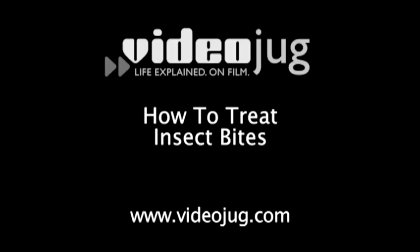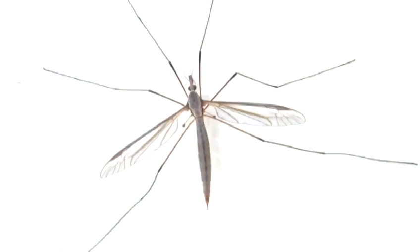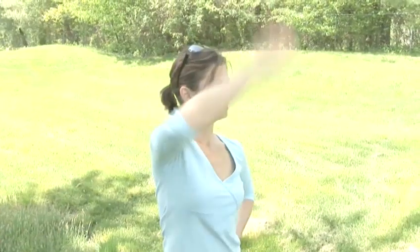How to treat insect bites. Hello and welcome to VideoJug. Insect bites and stings are sadly one of the hazards of enjoying the outdoors. Here are a few ways that you can try to take the sting out of a bug bite.